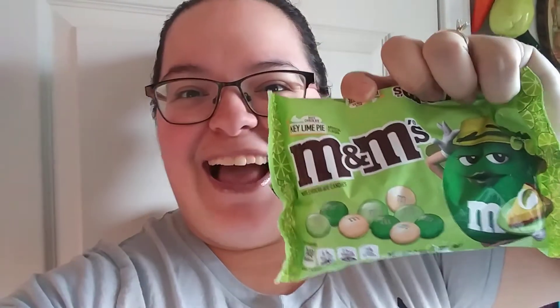What's up guys, Miranda here, and today I have a small review for you. I finally came across the key lime pie M&Ms! Believe it or not, I checked Walmart, I checked Fred Meyer's which is my Kroger.